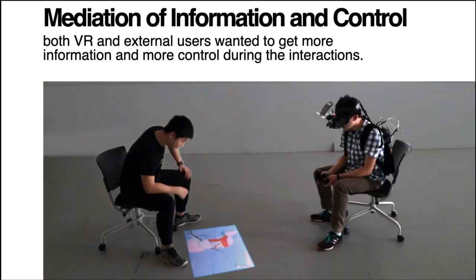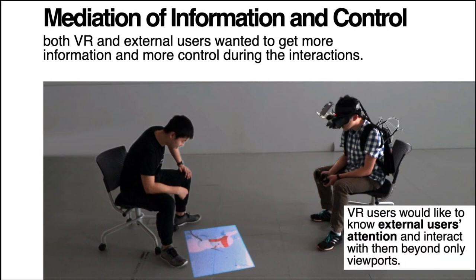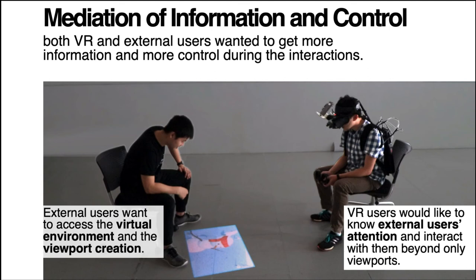These issues caused the interaction to take on the structure of a pipeline with non-overlapping asynchronous segments of communication and actions. Both users expressed that they wanted more information from and more actions in the interaction. Since VR users feel disconnected from external users, they wanted to know more about external users' attention and comprehension, and to interact more beyond just the viewport. External users wanted to both know more information related to the VR user and exert more control in the interaction.